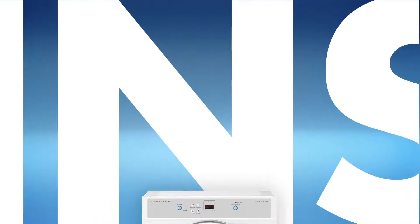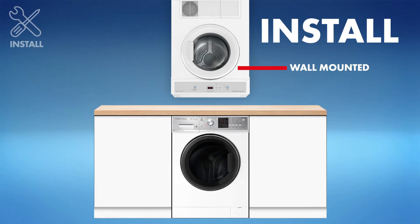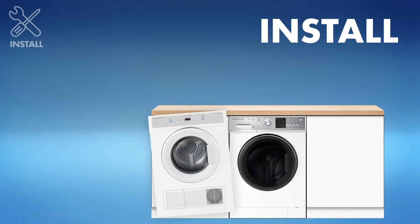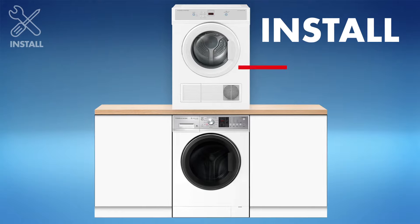When it comes to installation, the space you have available for your dryer will also guide your choice. Keep in mind that only vented dryers can be wall mounted. Condenser and heat pump dryers are too heavy and will need to be on the floor or on top of the washer.